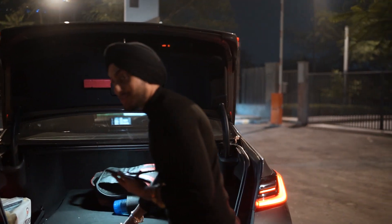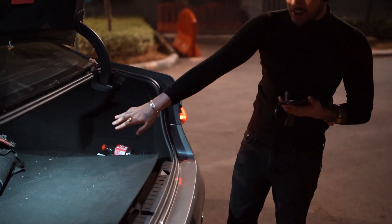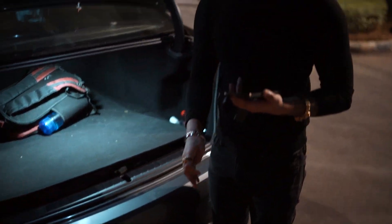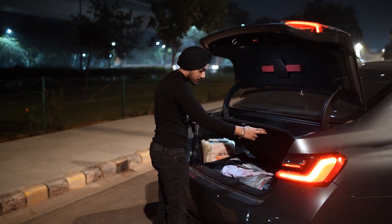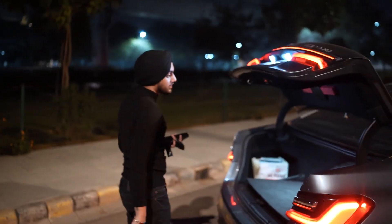We have a very good boot trunk with enough space. I've kept my clothes here because you never know where you have to go, so I always keep extra clothes. And there's a brand new spare tyre — obviously I haven't needed it yet.